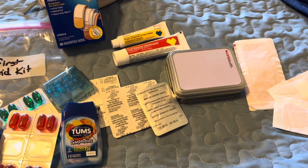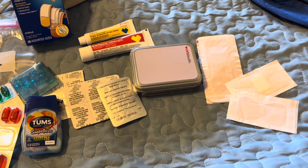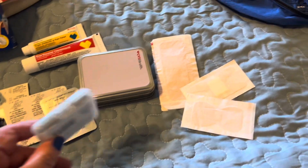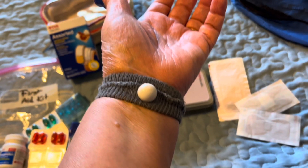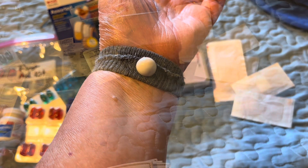The next thing I have is something for those of you who get seasick. I don't very often, but when I do, this does the trick. These are called C bands. They have a small knob on them that goes on the inside of your wrist, and you flip the band over.